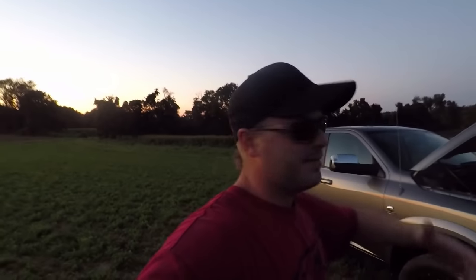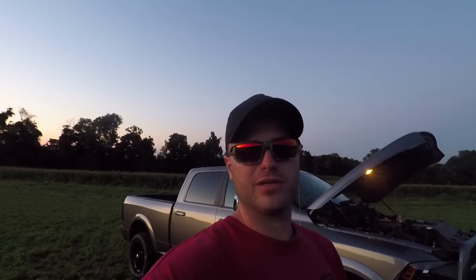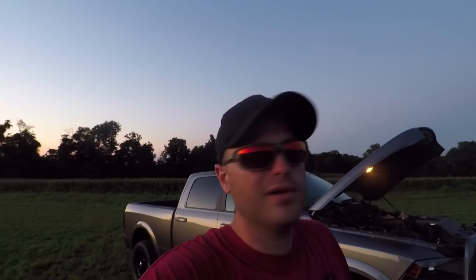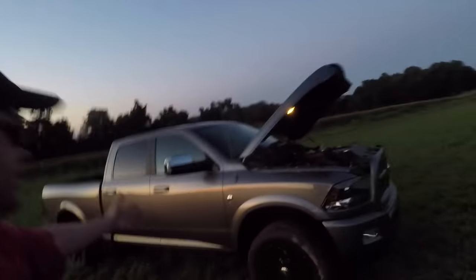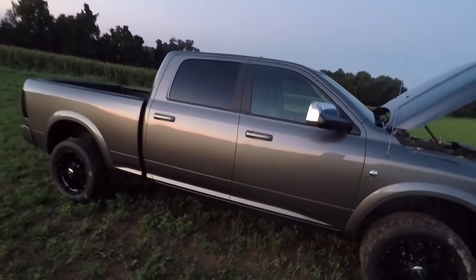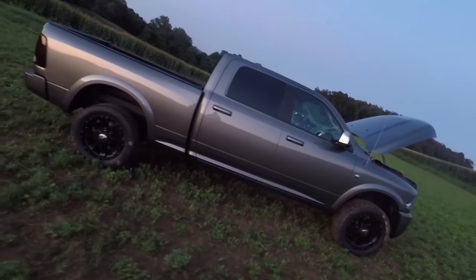Her name was Helen before because I give all my trucks girls' names. Now her name's Caitlyn — because, well, she's got trans issues. That's my little joke about her name. My future plans for the truck aren't much — eventually I want to get a trailer because we're going to have to trailer the white truck to the track, and it should probably already be trailered since it's a time bomb.